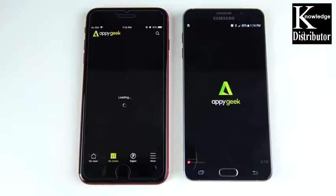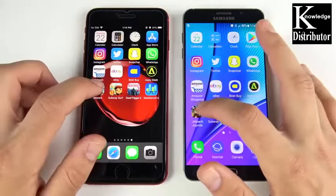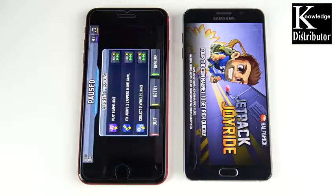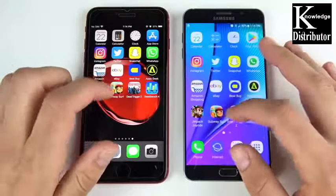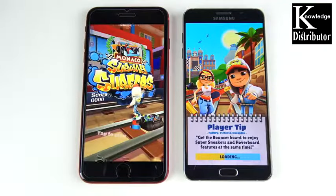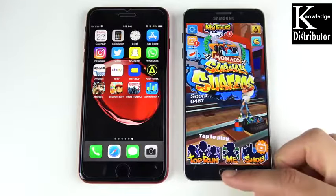Appy Geek: easy win for the iPhone 8 Plus. Jetpack Joyride: this is where the iPhone 8 Plus should crush the Note 5 — and it does, loading significantly faster. Subway Surfers: win for the iPhone 8 Plus on the left. Even on basic games, the iPhone is significantly faster than the Note 5, so gaming is a big performance jump for the iPhone.